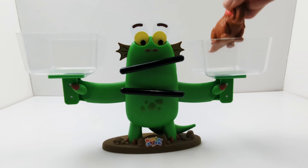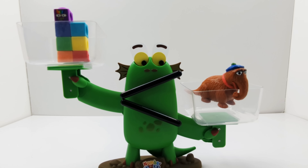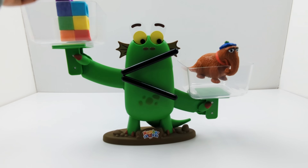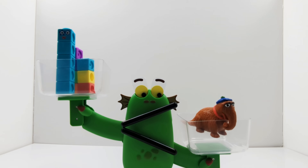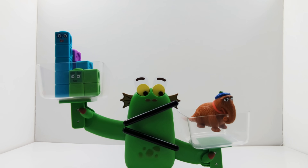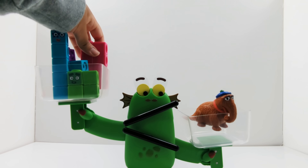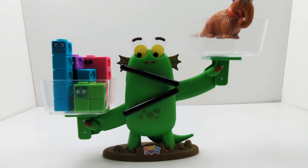Now let's compare Snuffleupagus and number block seven. Snuffleupagus is heavier. Now what if I added five to number block seven? Seven plus five equals eleven. Still not heavier than Snuffleupagus. What if I added four? Eleven plus four equals fifteen. Wow, fifteen number blocks is still not heavier than Snuffleupagus. Now what if I added number block eight? Fifteen plus eight equals twenty-three. Oh, finally! Twenty-three number blocks is definitely heavier than Snuffleupagus.